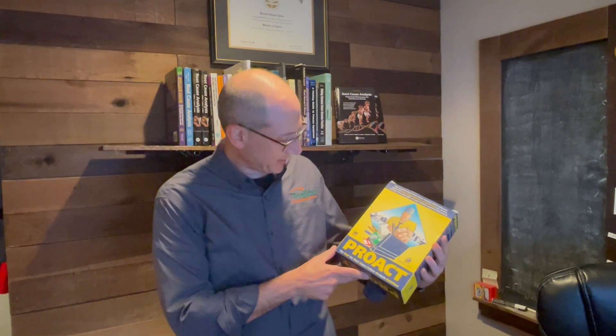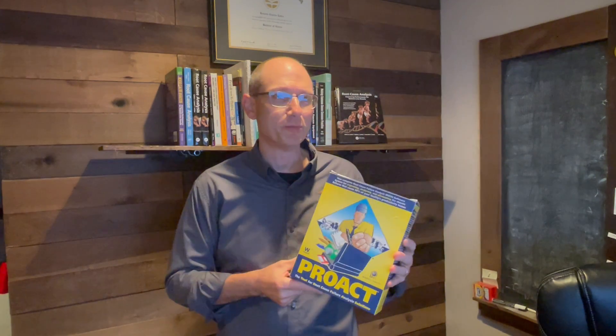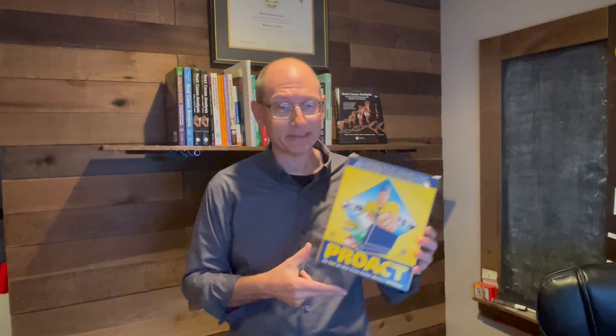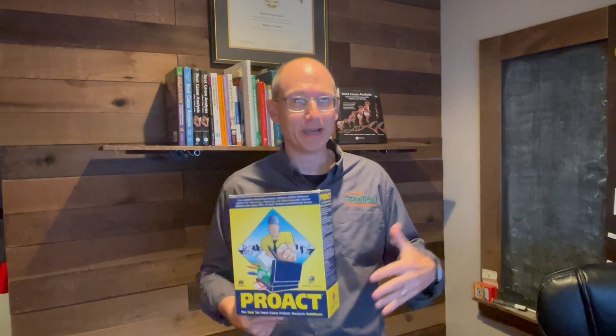Hey, this is Ken Latino with Prolacool Solutions. I was cleaning my garage and basement the other day and came across this box. For those who have ever heard of the Proact root cause analysis methodology or been trained in it, you probably know this. This was our very first piece of software — we built it back in the mid-90s when we didn't even know what software was, and the internet was not really a thing then.